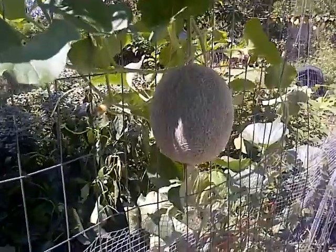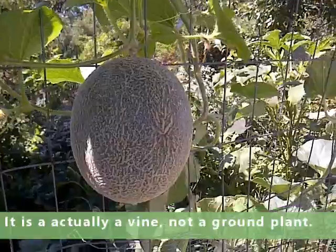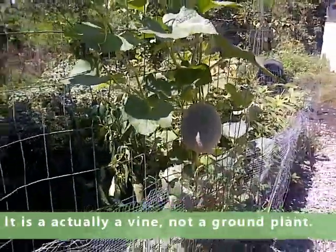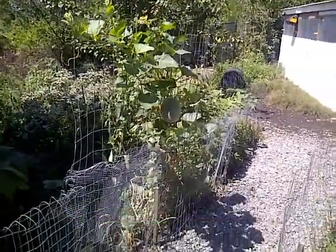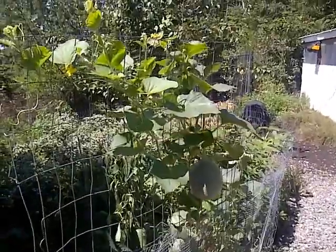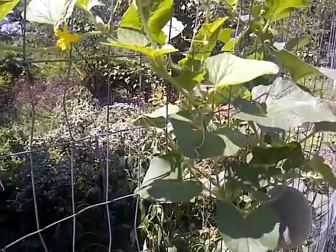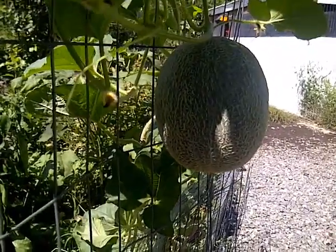cantaloupes don't really like being on the ground — they would rather be up off the ground. This is actually running up a big fence along a little pathway right here, and you can see that that cantaloupe is climbing all over that thing. My wife has actually had to make this fence even taller as it grows bigger, and we've got some nice cantaloupe right there, and a bunch of others doing the same thing.